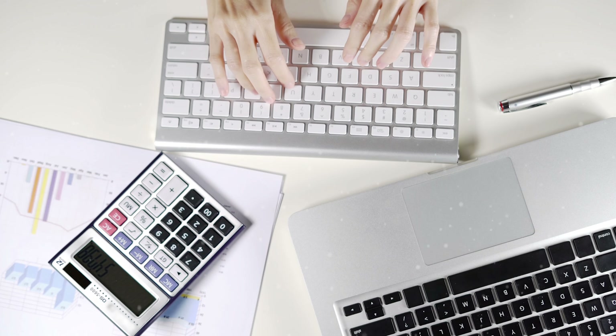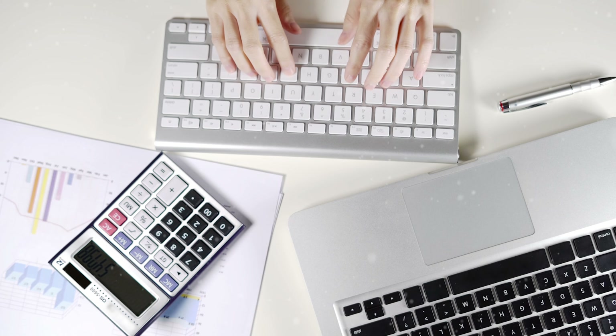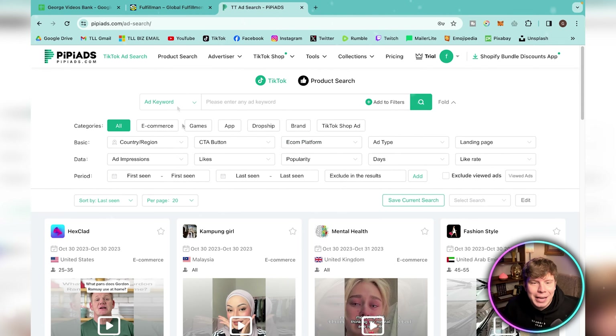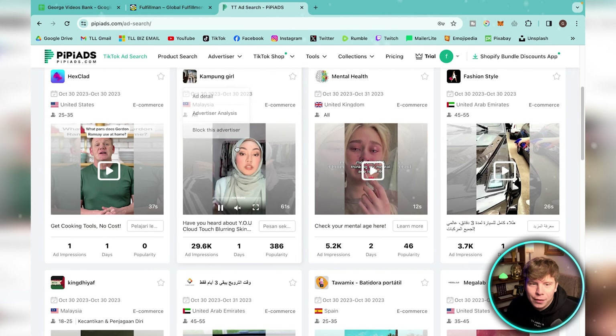The first thing you need to do is find yourself a winning product. This is one of the easiest but most missed things in dropshipping. People think you can just pick something and sell it — it's not going to work. You need to research the winning product. On step one, go over to PP Ads where you can see all the TikTok ads for products and see how well they are doing.